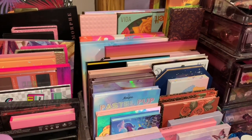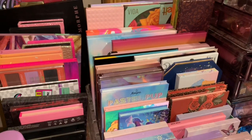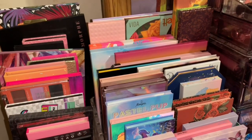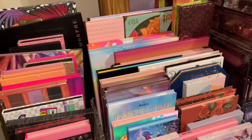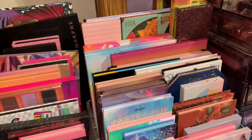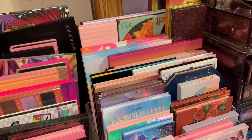Hey everyone, so today I'm going to be doing an eyeshadow palette declutter video. I know I've done one recently, but I need to declutter some eyeshadow palettes, and I know you guys love declutter videos, so why not? Let's do it. If you want to see me declutter some eyeshadow palettes, just keep watching.